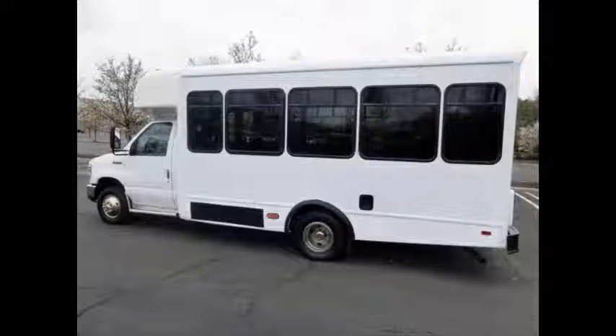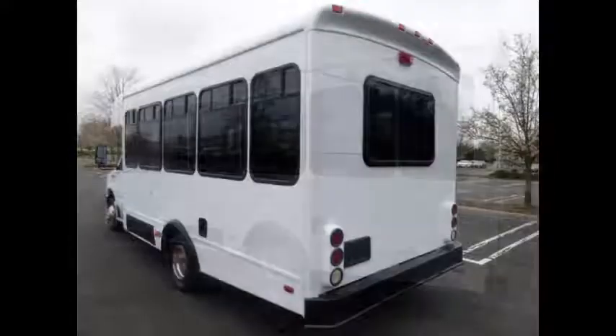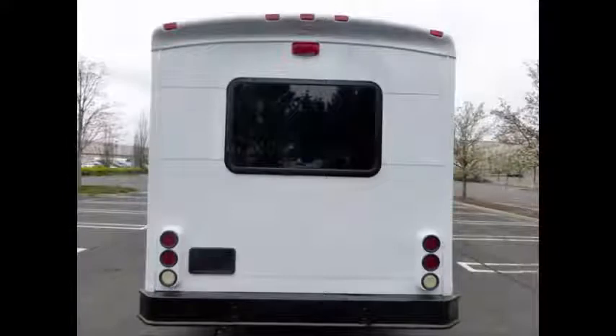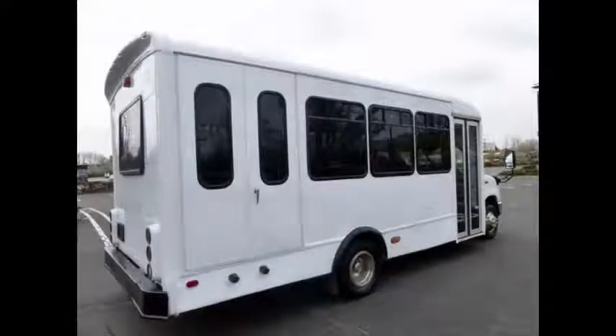The bus is in excellent condition for its age and mileage and has been thoroughly reconditioned and touched up for an excellent appearance. It has just been completely serviced, checked, and road tested. This shuttle bus is fully inspected and ready for immediate delivery.